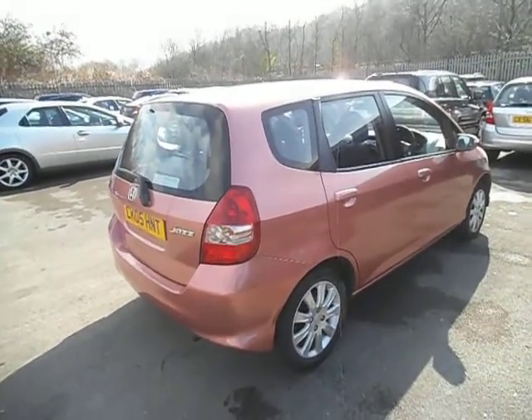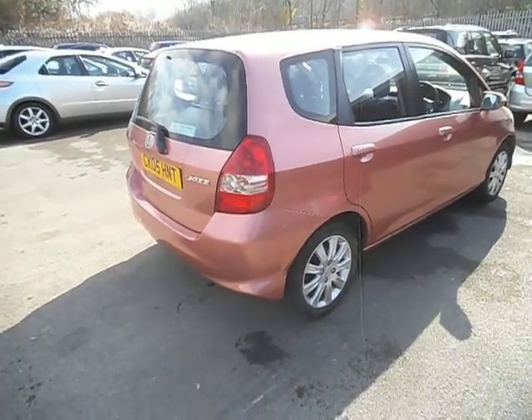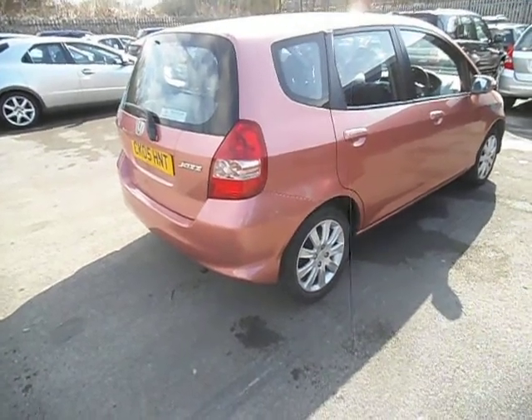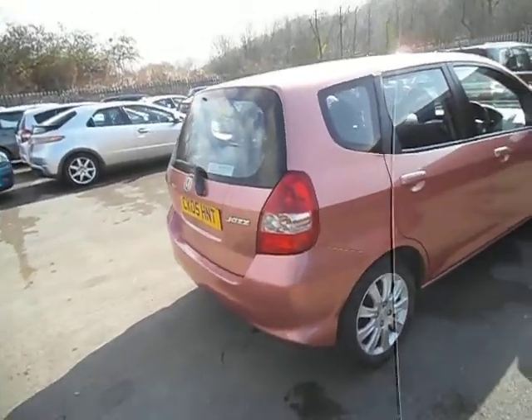Hello and welcome to the sale of our Honda Jazz 1.4 SE 5-door on an 05 plate. This is a 2-owner car and it's also got an MOT till May. It's got 5 stamps in the service book and overall it's not a bad car, quite clean. It needs a couple of front tires but we'll touch on them as we go around.